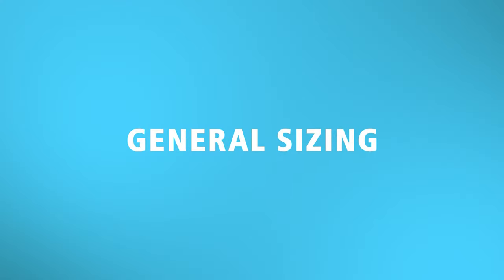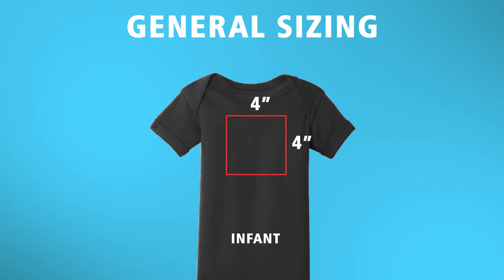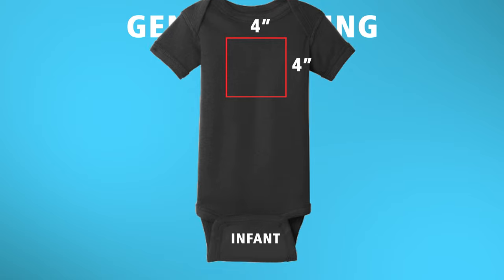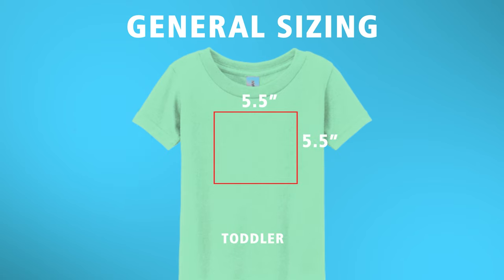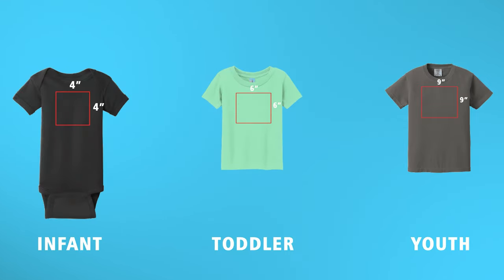As I mentioned the square-inch pricing and sizing, I want to cover general sizing recommendations for these styles of apparel. For onesies, limiting your prints to four by four inches or so yields the best results and keeps prints away from seams — there are buttons at the bottom and usually shoulder seams too. For toddlers, 5.5 to six inches wide works well. For youth, somewhere around nine inches wide can span everything from extra small up to extra large. I recommend sizing your designs to the smallest garment on the order — for youth larges only, you may get away with 10 or even 10.5 inches.